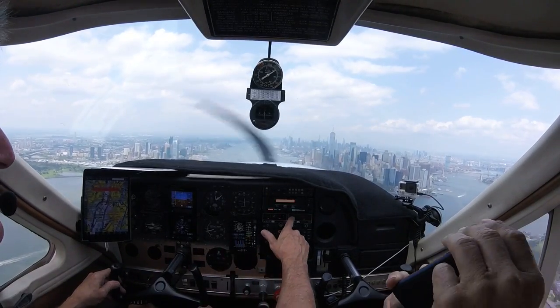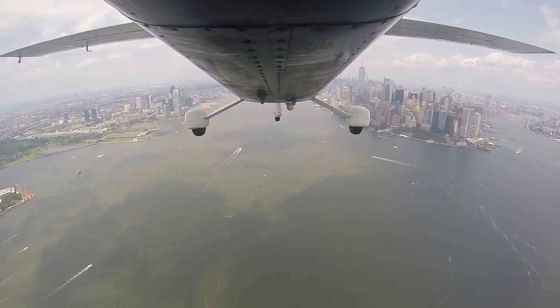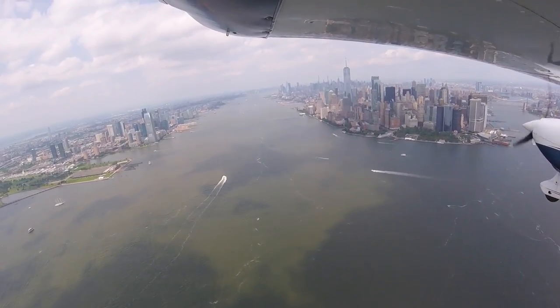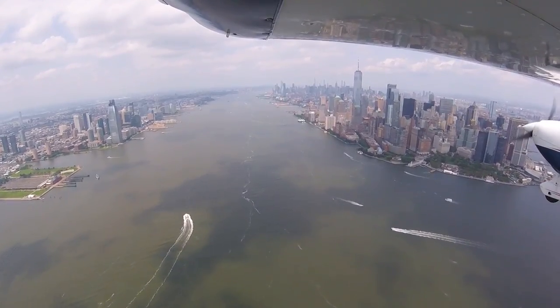Yeah, look at the GPS freaking out — what's up with that? Oh, you're too close. Oh well, there's that helicopter — look at that, that's cool. Yep. Let's see — where is the next checkpoint? Alpine Tower, I think.